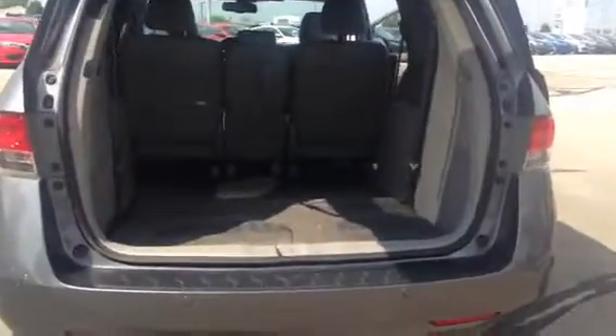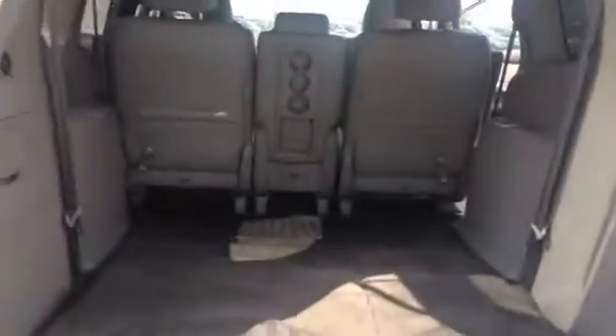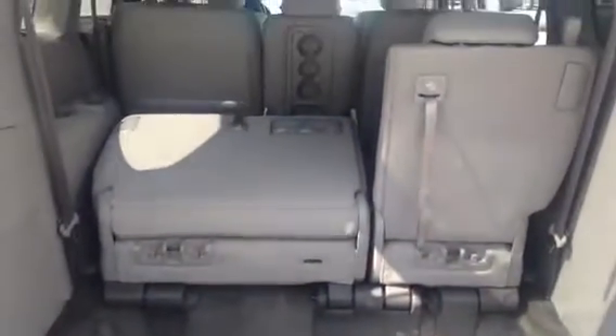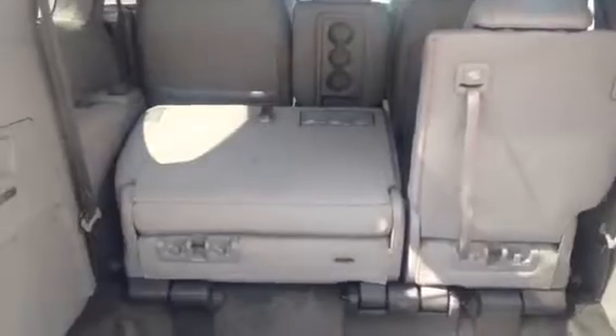As you can see, the Odyssey is very accessible for your large items as well, with plenty of trunk space when that third row seat is up.